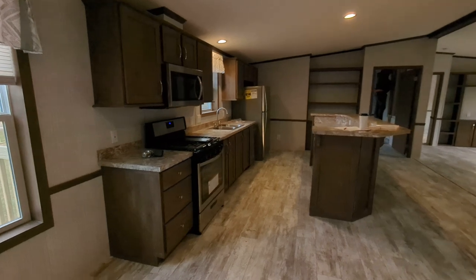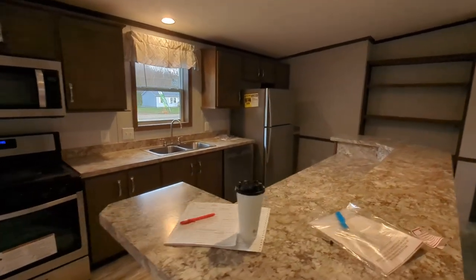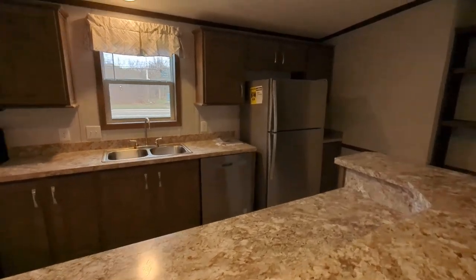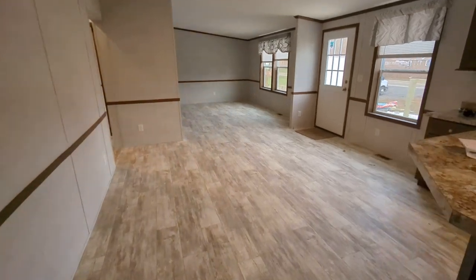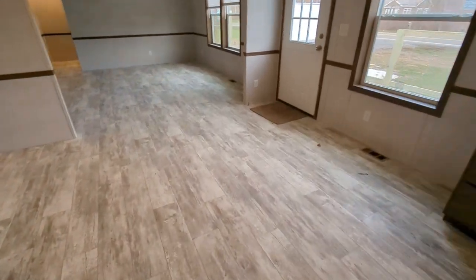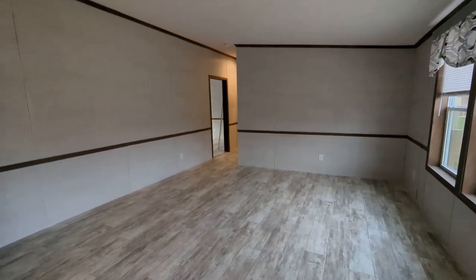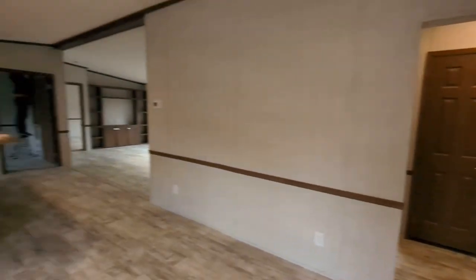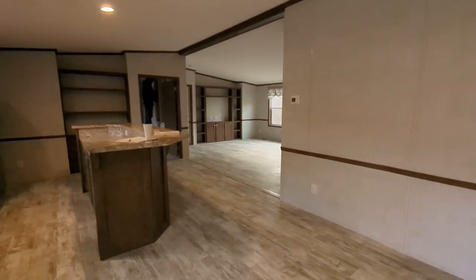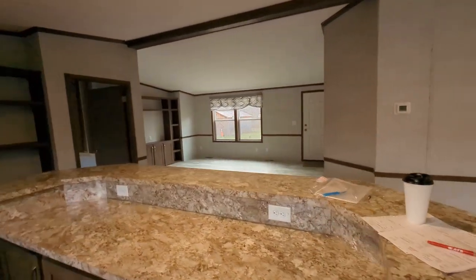Sorry if my camera went dark for a second there. We are still working on finishing this up. You come into the dining area over here — a lot of room for a very large table. The living area is to your right, and there's another living area over here with the back door. We're going to start at this end of the home.